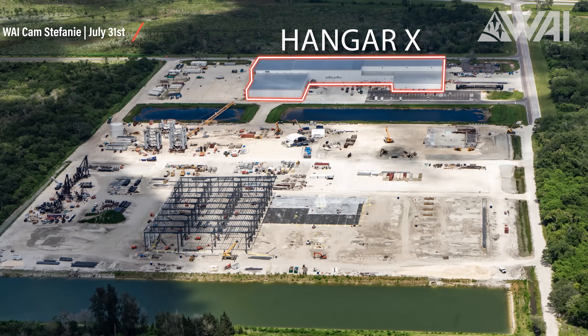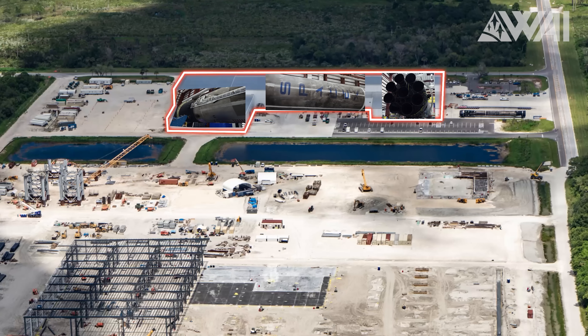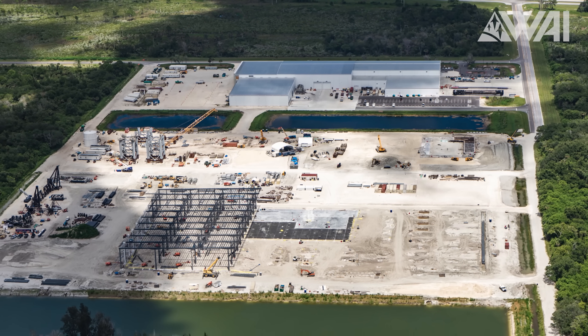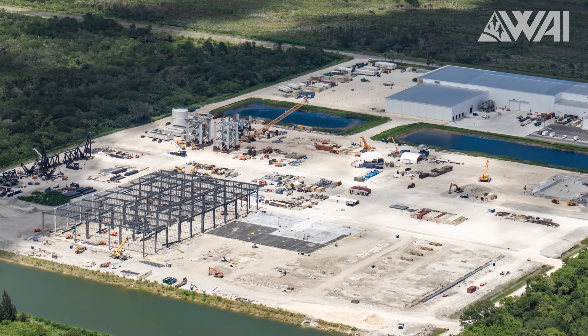Up top we have Hangar X. A common mistake is counting this into the Star Factory — this is a brand new building where SpaceX refurbishes Falcon 9 boosters and prepares them for launch. You can even see what's likely Falcon 9 booster B1051 sitting in front of it. SpaceX is again breaking launch cadence records this year with 36 launches in the books, and this could be the first year to hit 50-plus launches.